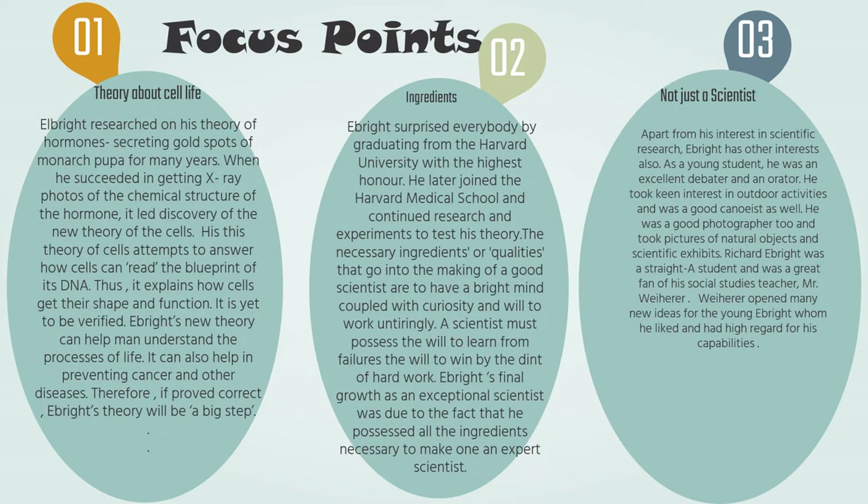Ebright researched his theory of hormones secreted from the gold spots of a monarch pupa for many years. When he succeeded in getting X-ray photos of the chemical structure of the hormone, it led to the discovery of a new theory of the cells. This explains how cells get their shape and function. Although it is yet to be verified, Ebright's new theory can help man understand the process of life and may also help in preventing cancer and other diseases.